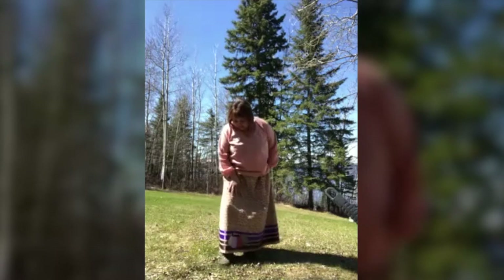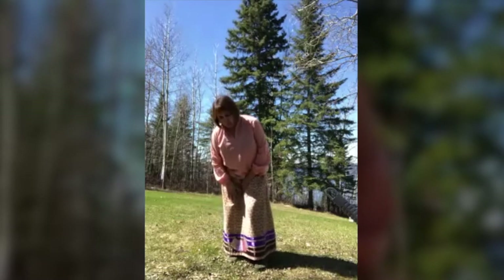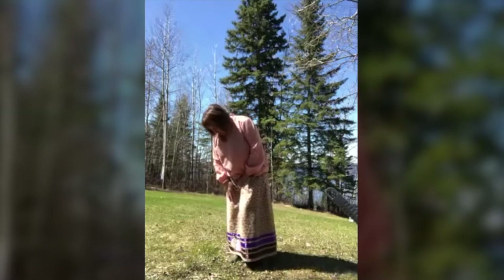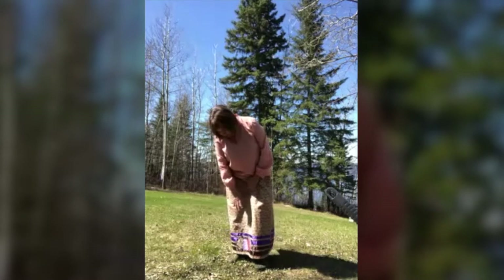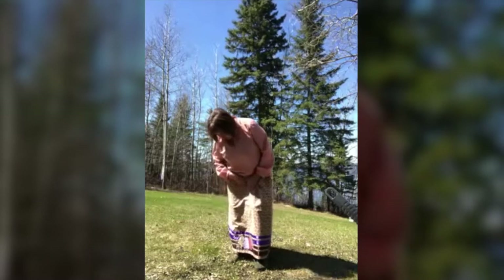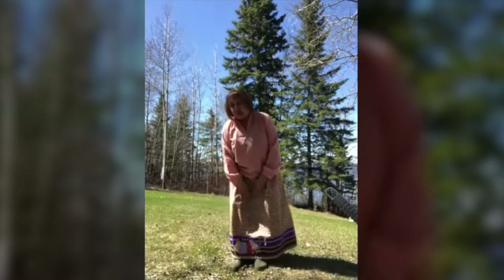If you see my skirt, it's kind of flowered, and they call that calico. And when I wear this skirt, I've put what they call applique on it. There's four grandmothers, four ladies down there that are praying. There's smoke that's going up to the Creator from their prayers, because the women say a lot of prayers for the community, for the people.